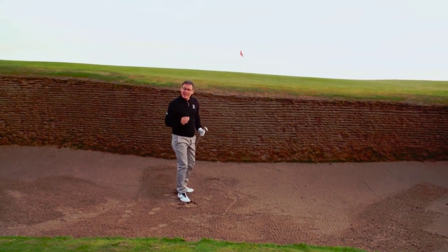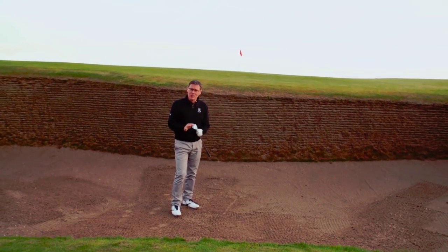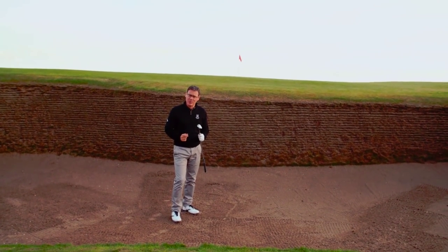A nice shot there, a little left of the flag, but I'm delighted. I'm very fortunate that I've got modern technology which has a lot more loft than I'm sure Bobby Jones had, and of course that helped me escape this difficult situation.